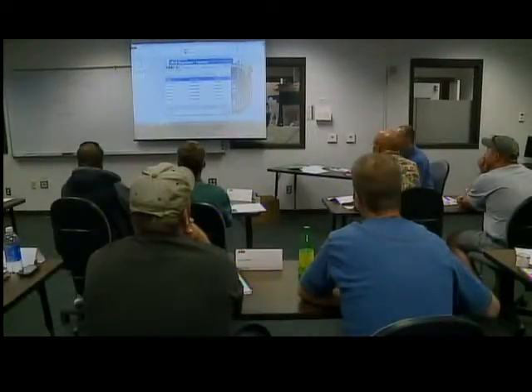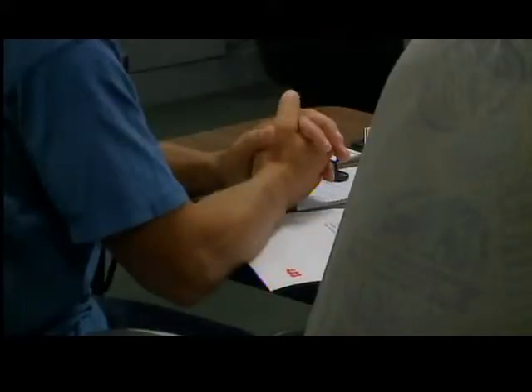Employees say they don't mind spending a little time in the classroom. "I'll feel confident making a robot adjustment, definitely, after this class. Good education. I like learning, and I'm still young enough to learn."